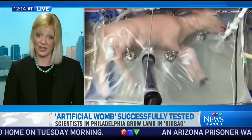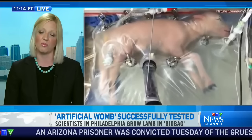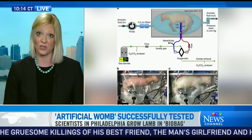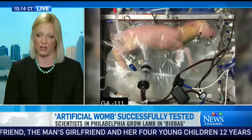What the artificial placenta represents is really an environment where the fetus can continue to be submerged in fluid. The lung development can continue as it would in utero. And from what we've seen in the lamb studies, this translates to an astonishing improvement in their lung maturation and function.